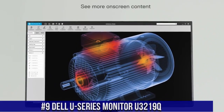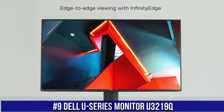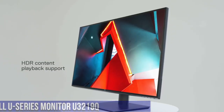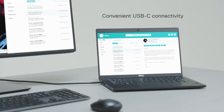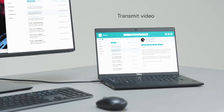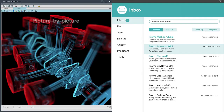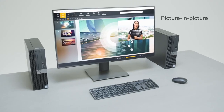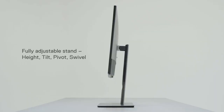Number 9: Dell U-Series Monitor U3219K, where stunning visuals and productivity combine. This 32-inch 4K UHD monitor offers exceptional color accuracy and clarity, making it ideal for content creation, multimedia, and professional tasks. The U3219K's IPS panel ensures wide viewing angles and vibrant colors, while the flicker-free and ComfortView features reduce eye strain during extended use.